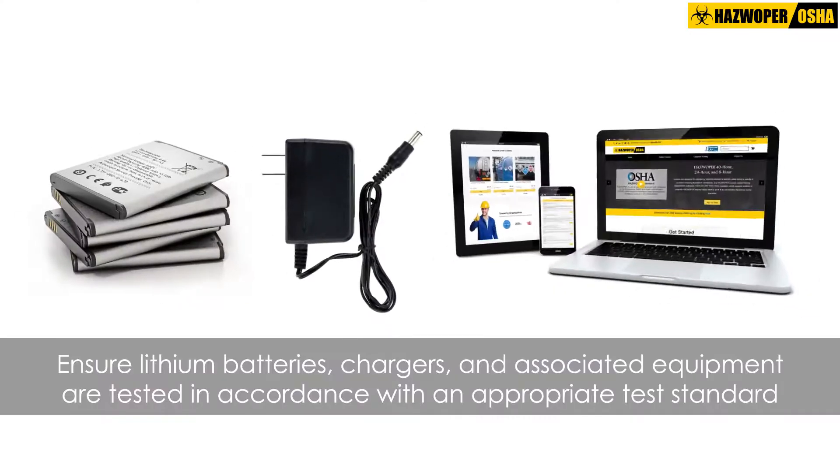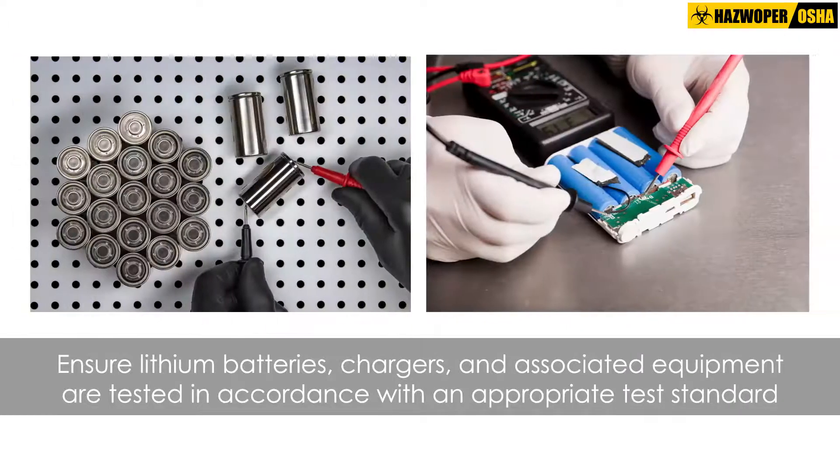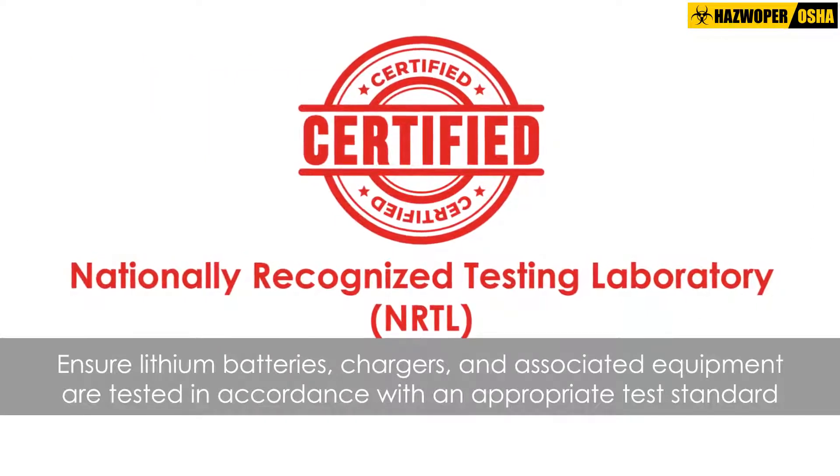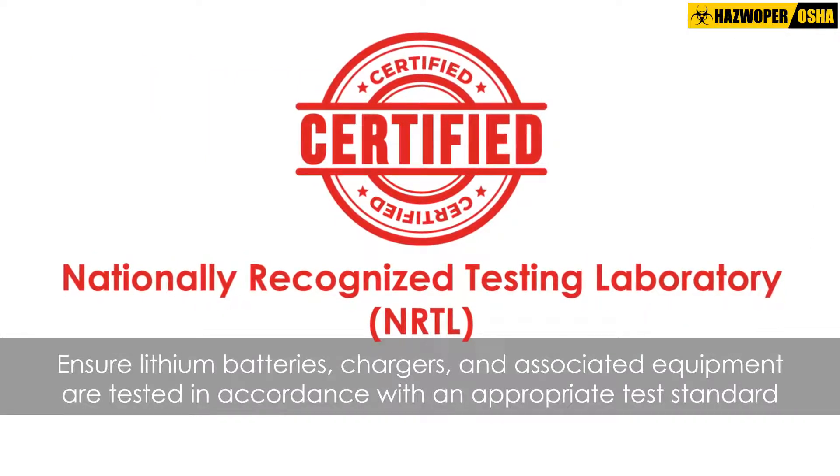Ensure lithium batteries, chargers, and associated equipment are tested in accordance with an appropriate test standard and, or applicable, certified by a nationally recognized testing laboratory, or NRTL, and rated for their intended uses.